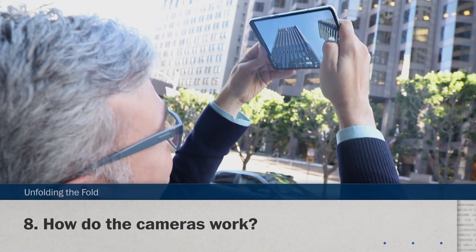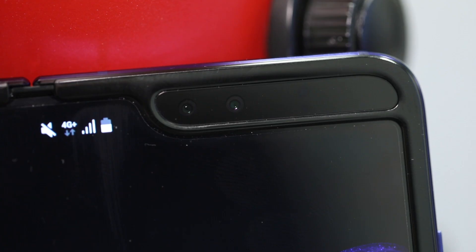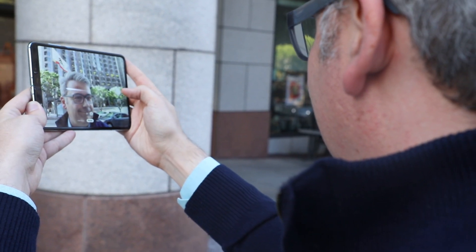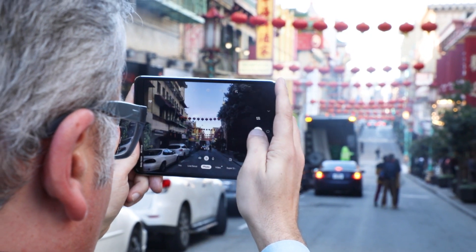How do the cameras work? There are actually six of them: one for selfies on the front, three on the back, and two on the inside for even more selfies. The folding form makes some new camera modes possible, such as opening up to shoot with a wide tablet screen. Warning: you will look like a tourist if you do that.